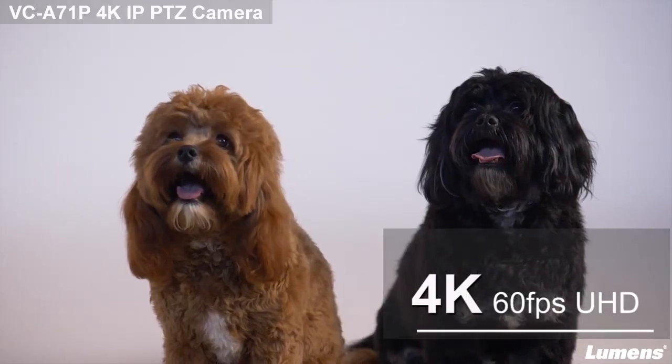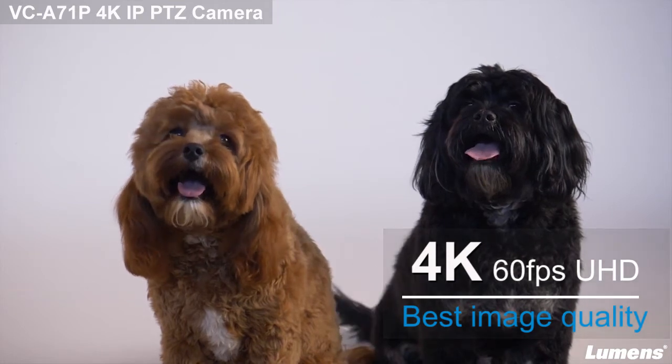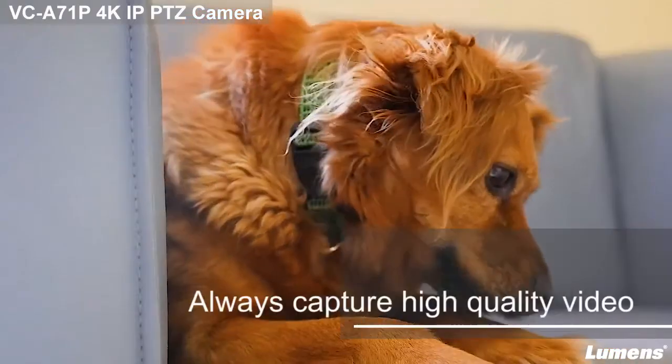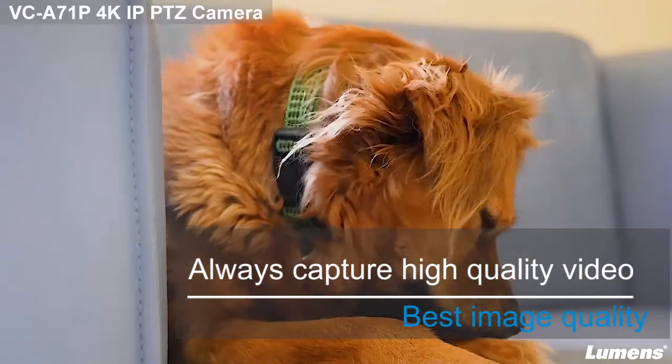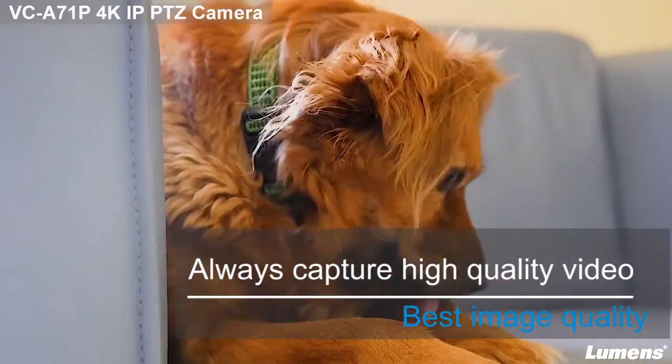The VC-A71P is the newest addition to Lumens' 4K PTZ camera line. The A71 offers ultra high definition resolution capture at up to 60 frames per second for remarkable video.